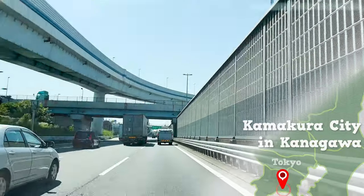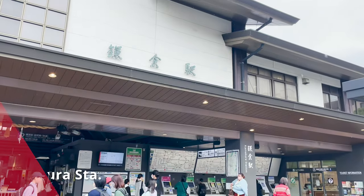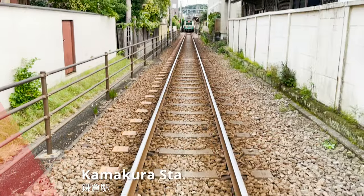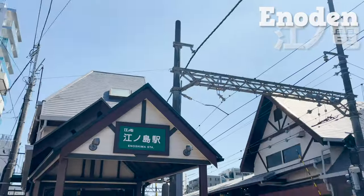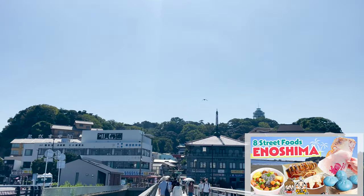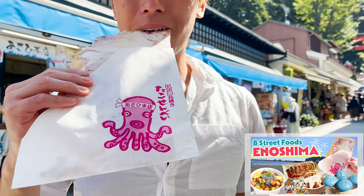Today we are headed to Kamakura City in Kanagawa Prefecture, a neighbor to Tokyo. Here we are in Kamakura Station. If you were to take the Enoden, also known as Enoshima Electric Railway, from here, you'll reach Enoshima, which we covered in a video before. The details will be linked in the description box, so make sure to check that video too.